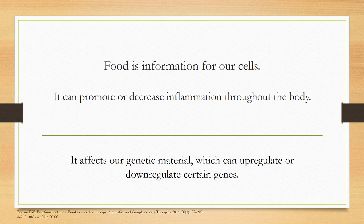Going back to the example of promoting or decreasing inflammation — inflammation can be a driver of many chronic diseases, such as coronary artery disease, diabetes, cancer, and Alzheimer's. So we know that there's that relationship there. It's important to remember how food can actually affect our overall health.